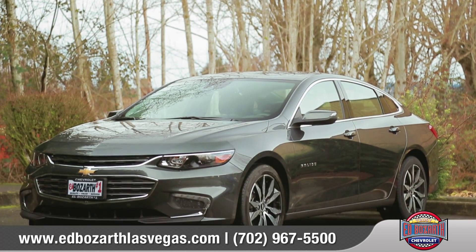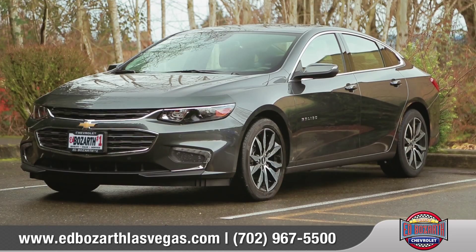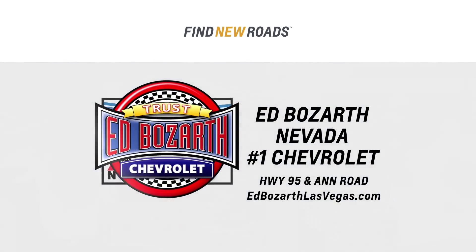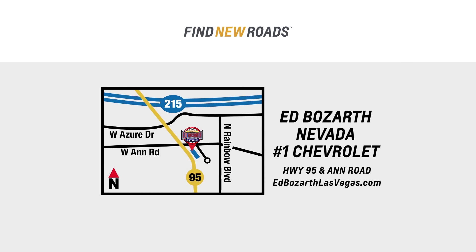Sporty yet refined, the beautifully crafted all-new Malibu is anything but ordinary. So come down and see us and check out the 2016 Chevrolet Malibu. Get into Ed Bozarth's Nevada number one Chevrolet today, just minutes away at Highway 95 and Ann Road.